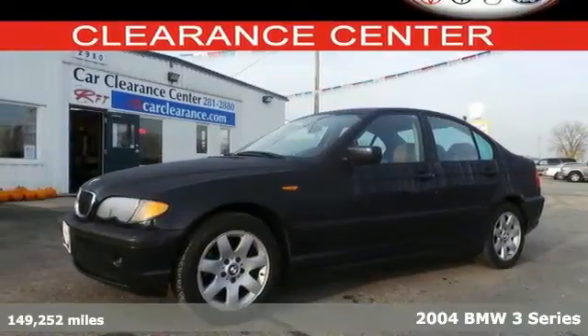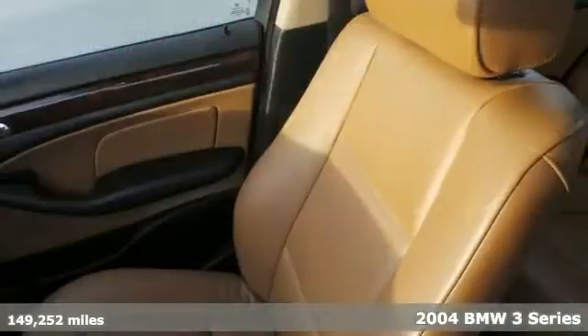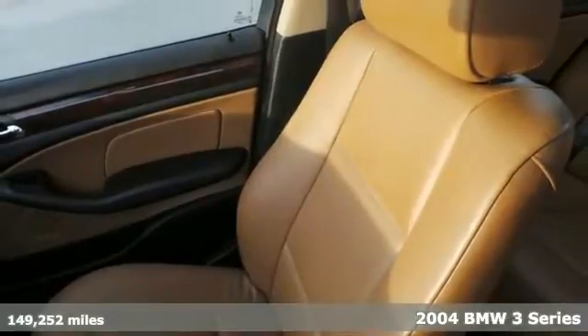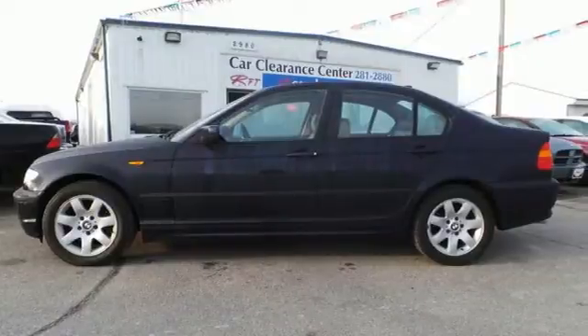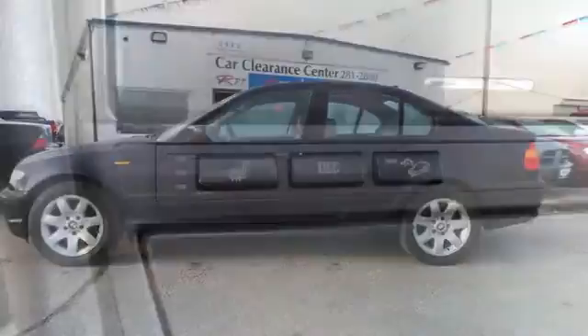It's a 2004 BMW 3 Series. It features intermittent windshield wipers, front head airbags, dual front airbags, stability and traction control, and four-wheel anti-lock brakes.